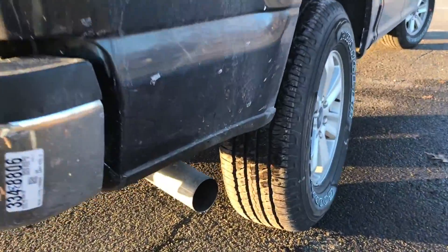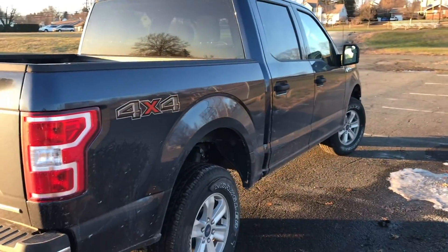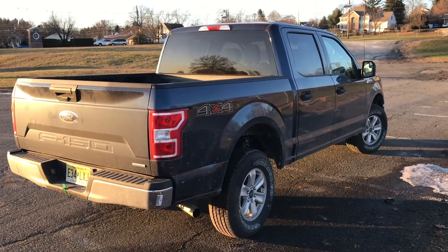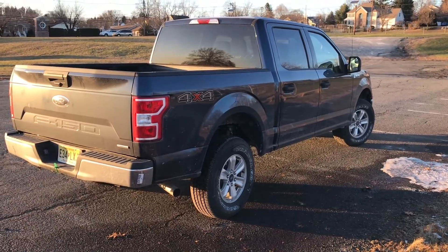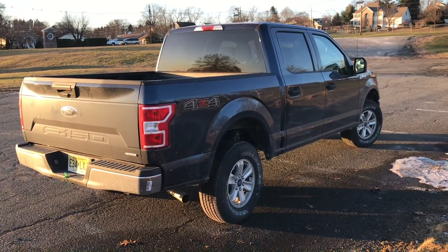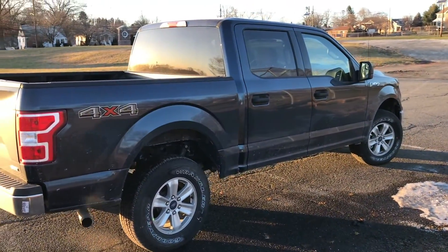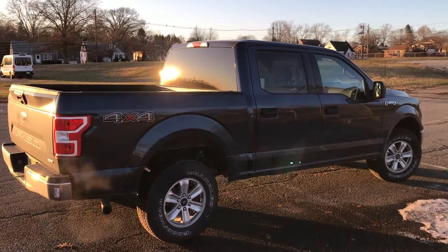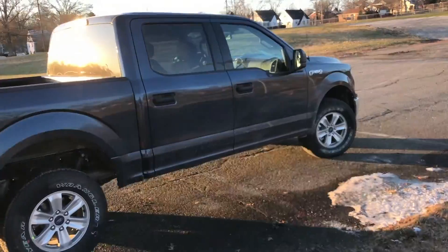Got the single exit exhaust on the passenger side. It's nice and quiet — I put the MBRP exhaust on my 2017 Dodge Ram 1500 and it's got a little drone to it driving on the highway. This thing is so quiet but it's got such nice pickup, so I do like that a lot about the Fords.